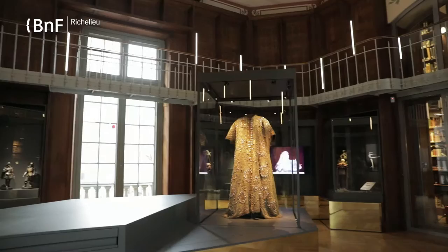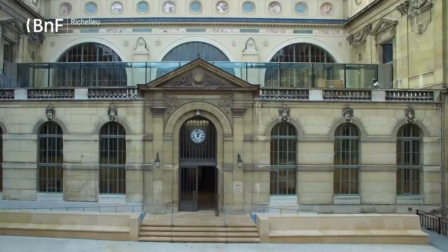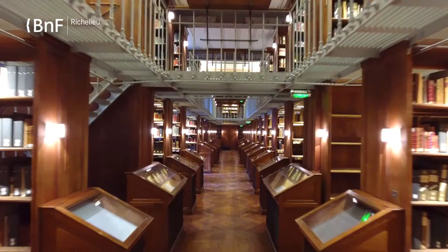From the Rotonde, we can access both the lecture hall and the Galerie de Vert, which offers a very beautiful view of the Richelieu site. Here, we also have access to the Galerie Auguste Rondel, one of the most beautiful rooms of the site. All the books around us, in this very large gallery which is 44 metres long, are entirely occupied by the Auguste Rondel collection.